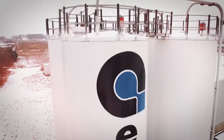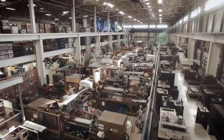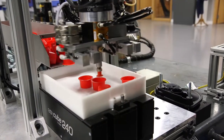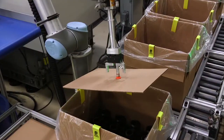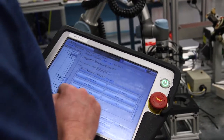EFCO Plastics in Wisconsin is a custom injection molder facing the challenge of having to staff round-the-clock production in fast-changing processes. A fleet of Universal Robots now handles a wide range of tasks such as assembly, harvesting of 3D printers, and packaging.